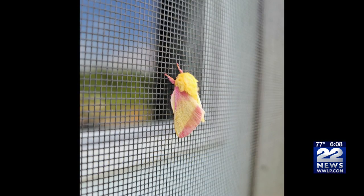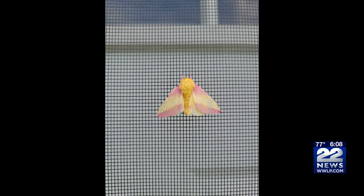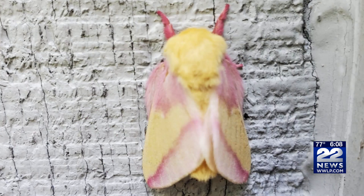Over the last couple of weeks, 22 News viewers have been sending us pictures of the woolly-bodied, yellow-and-pink-colored moth. The rosy maple moth emerges this time of year, and the female will lay around 30 eggs on the underside of maple leaves.